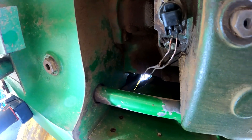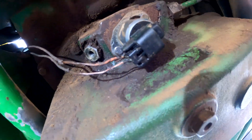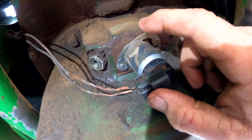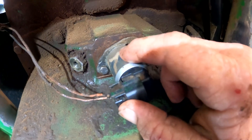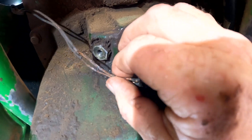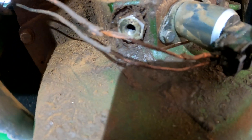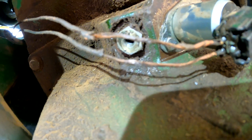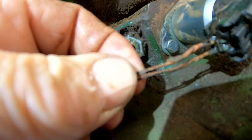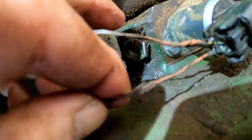We're underneath the 7730 tractor looking at the MFWD clutch housing. On the back side is our MFWD four-wheel drive solenoid that turns the oil pressure on and off to our clutch assembly inside the clutch housing. Here is our wiring harness and connector. I peeled the insulation off the wiring harness and you can see the insulation on the wires is completely gone — the wires were pretty much shorted out together. I'm pretty sure that's probably what was generating our code.